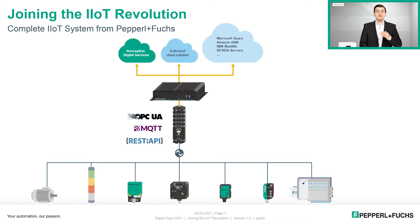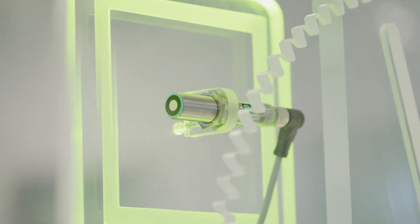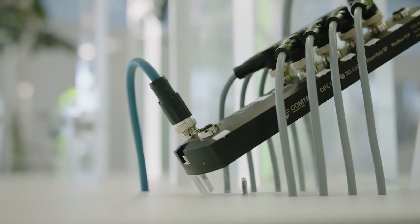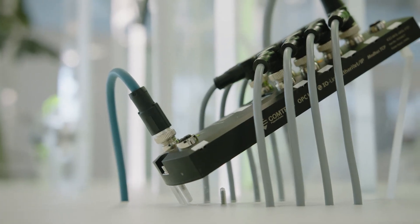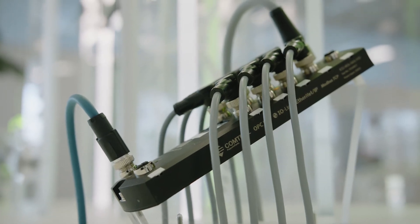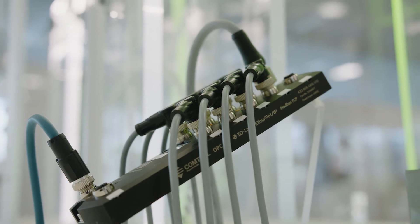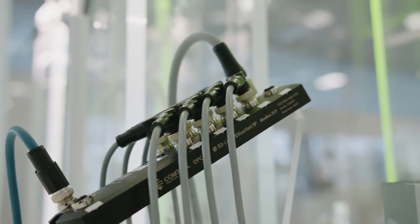Let's highlight two IO-Link devices. First, the UC18GS ultrasonic sensor, which supports parameterization of sound loop width as well as echo suppression directly via IO-Link. Together with the IO-Link masters from the ICE2/ICE3 series, this can be done directly from the cloud via OPC UA, demonstrating a direct and transparent communication channel from the cloud down to the sensor level.